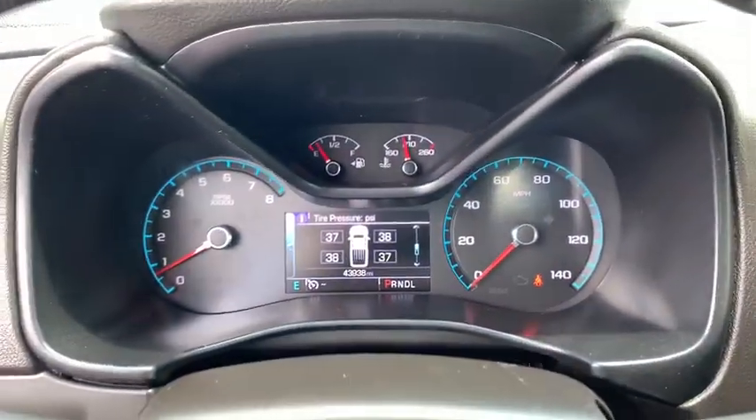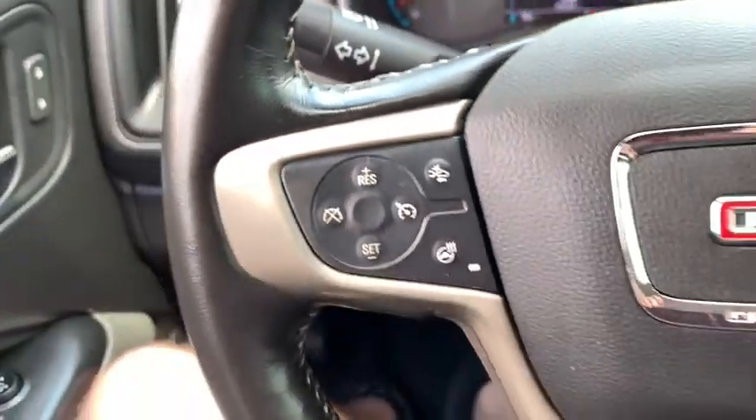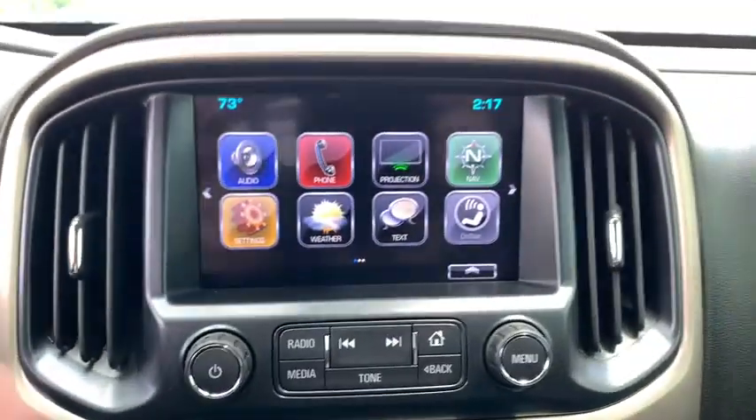Handle the curves, supply superb traction, and provide seating for five. This vehicle has less than 45,000 miles.